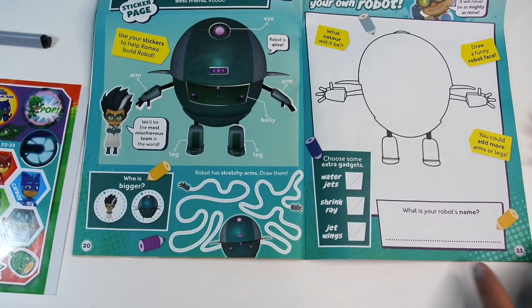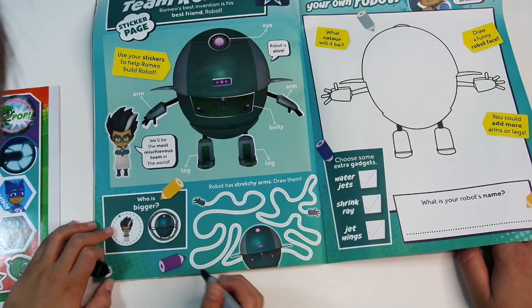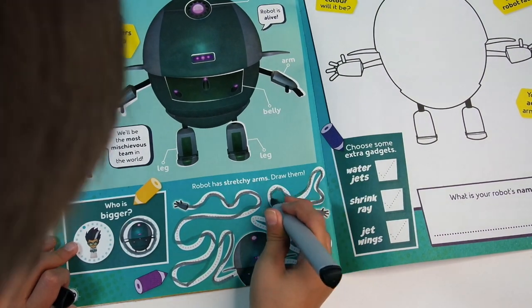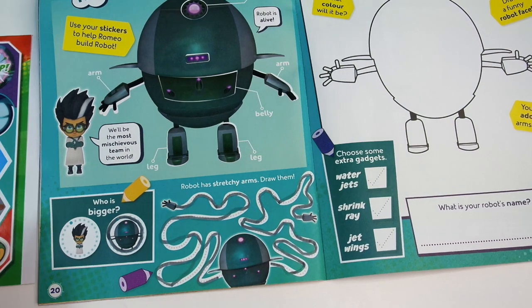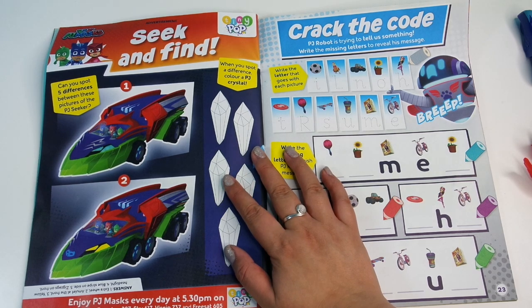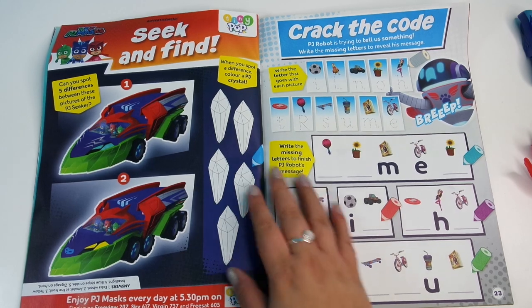Create a robot — could you do this one? You can do colouring in or you can do the stickers. The robot has stretchy arms — draw them. Stretch your arms! Perfect. This is called seek and find where you spot the differences.